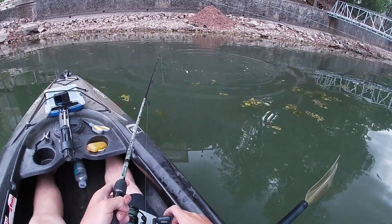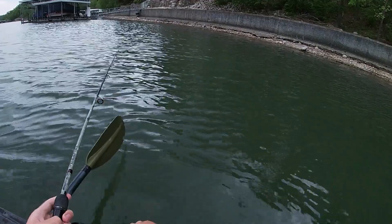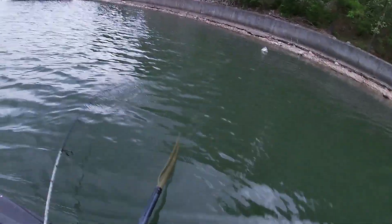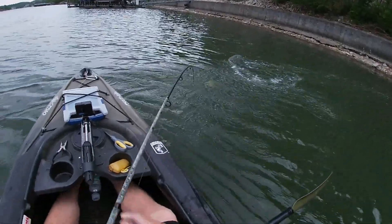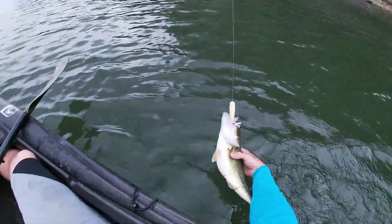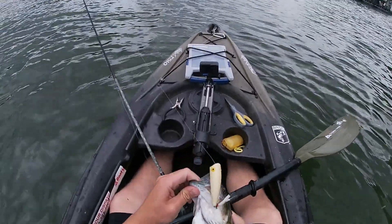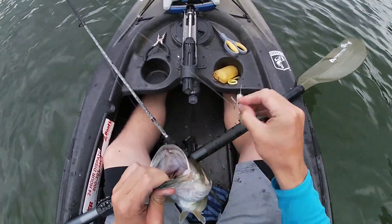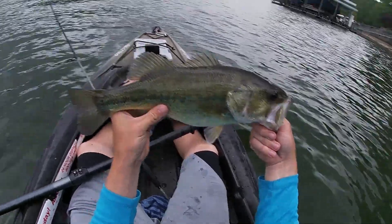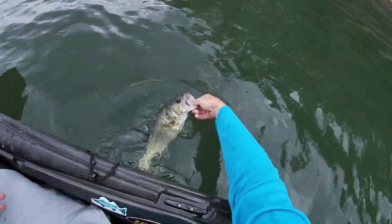Oh okay — that was cool. There he is. That's a nice bass right there, still got eggs — she hadn't dropped hers yet. She came right off a lay down up there and she's a healthy fish. I'll get her back in pretty soon so she can go back and lay those eggs. Probably close to 17 inches or so.